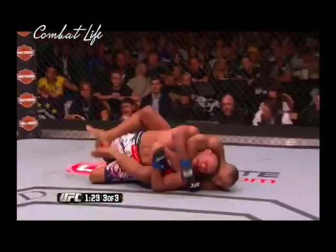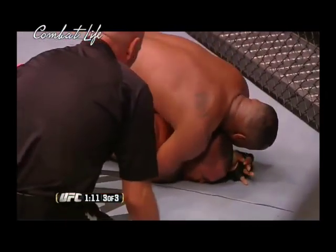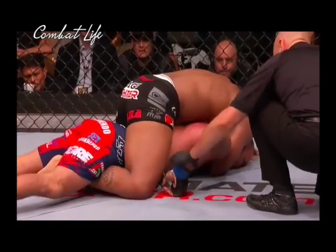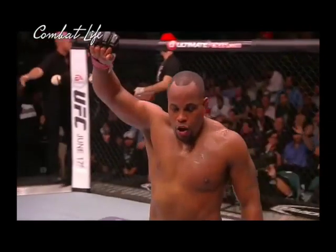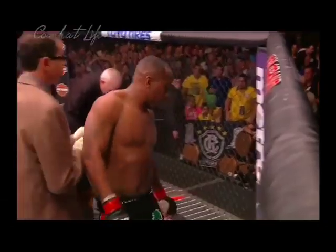Daniel Cormier has got the back of Dan Henderson, looking for the submission. He's pulling on his own glove for the finish. How tough is that? Yves Levine recognized that Dan was out — Dan never tapped. Daniel Cormier, winner by submission. He defeats Dan Henderson. He went out. Total domination.